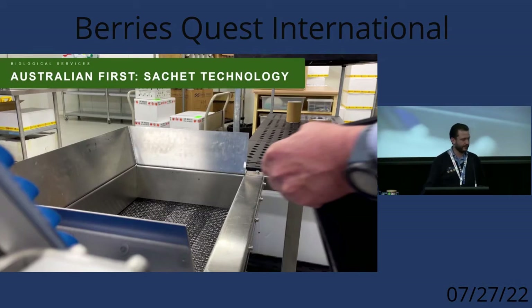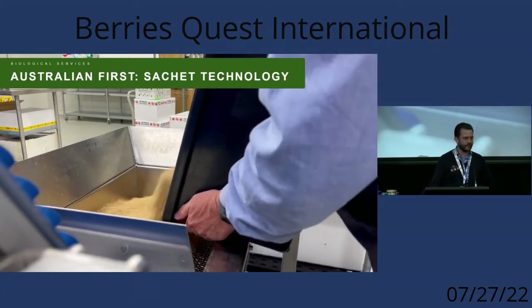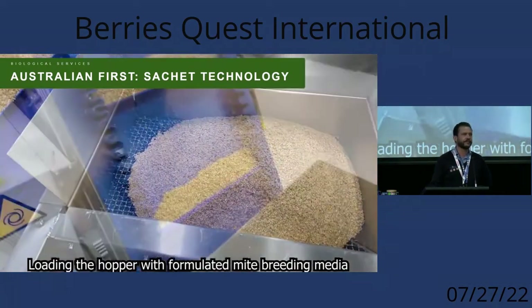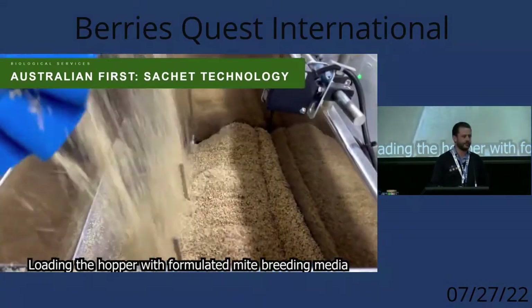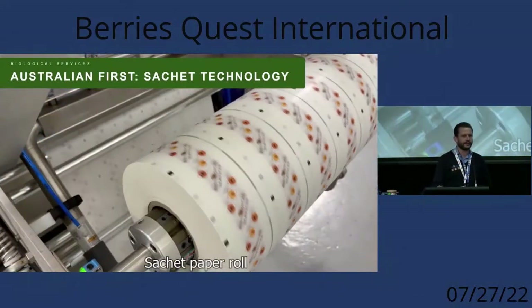I'm going to start with a little video. This is the new sachet machine we have. These are slow-release predatory mite sachets — they're not entirely replacing loose material with predatory mites, but they do have a wide range of applications in berry crops.